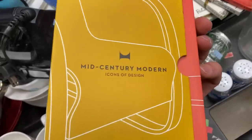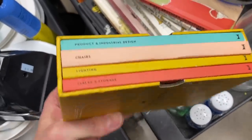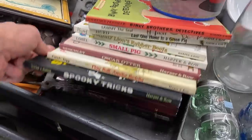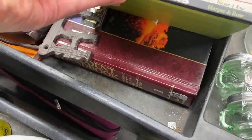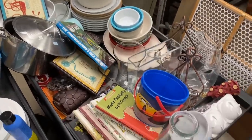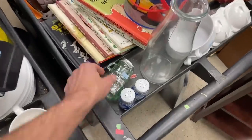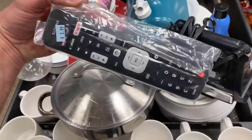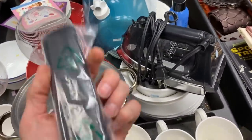Mid-century modern as a style is extremely popular right now, generally speaking. This book here, Icons for Design — it has four little mini books on the inside. I thought that was unique, so I looked it up, and surprisingly there's a sold comp in the $25 to $30 range, and it's only going to cost me $2. I'm definitely going to take the MCM book because $25 spending only two — that's a great flip every single time, and it's just a matter of time before that one sells.